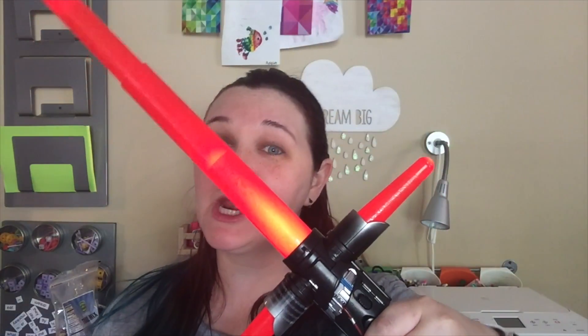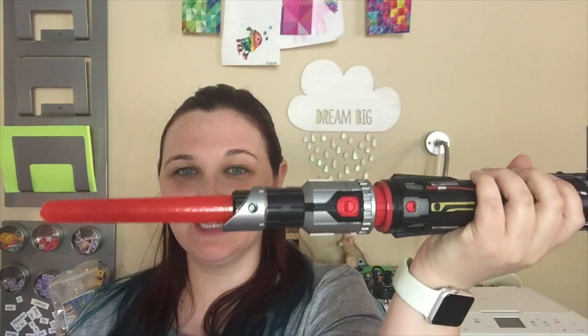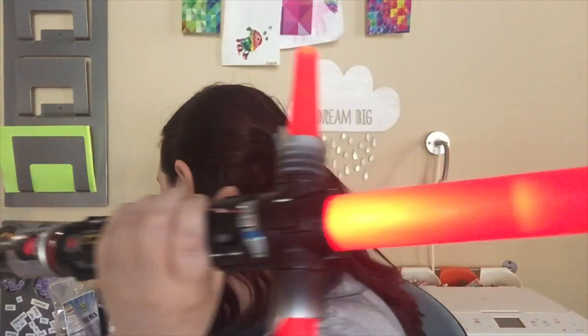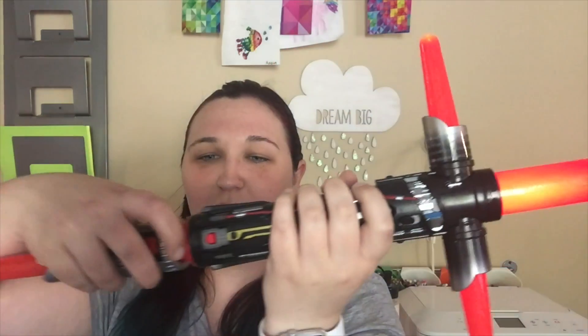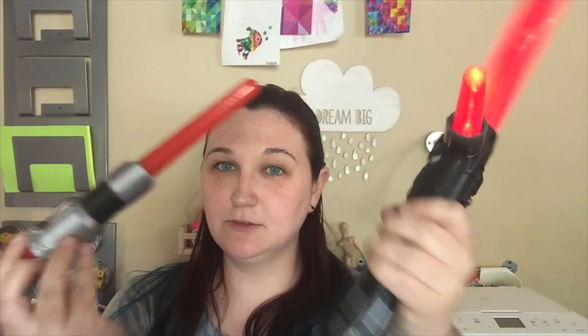And you can't celebrate Star Wars day without a lightsaber. That's right. This is the Hasbro Blade Builder Kylo Ren lightsaber, which comes with this really awesome dagger that you can actually add onto it with the little connector that comes with it. It's got real life sound.